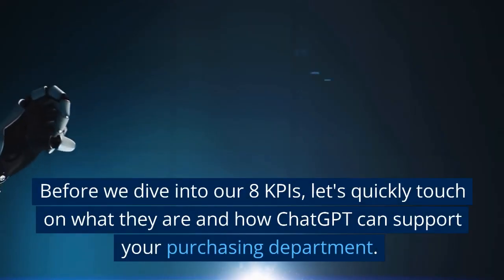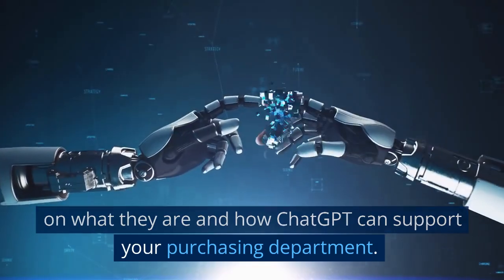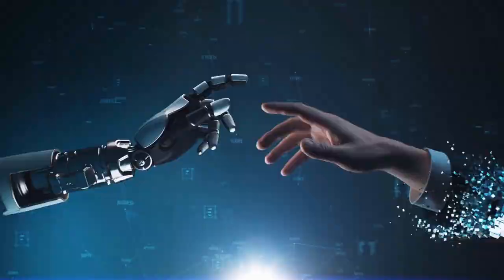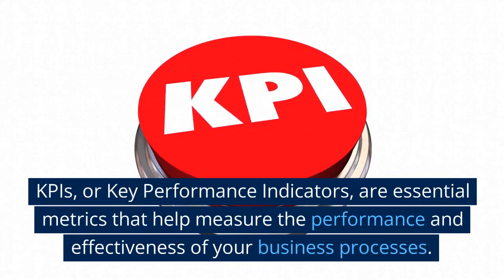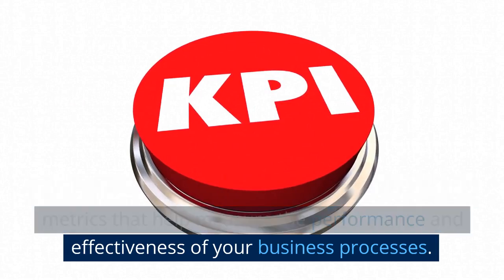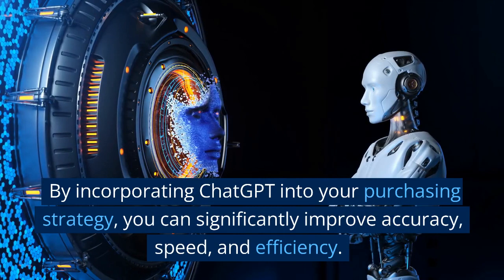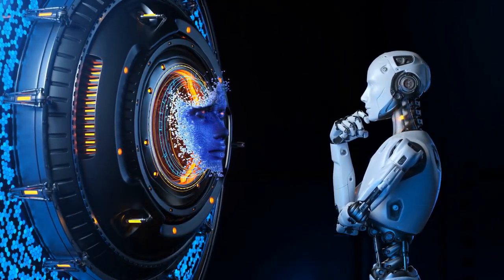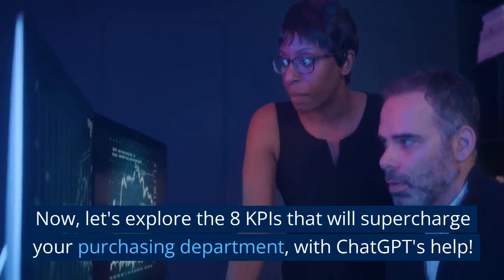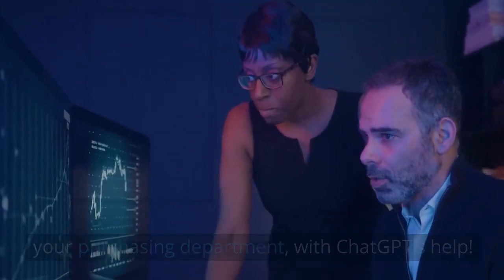Before we dive into our 8 KPIs, let's quickly touch on what they are and how ChatGPT can support your purchasing department. KPIs, or Key Performance Indicators, are essential metrics that help measure the performance and effectiveness of your business processes. By incorporating ChatGPT into your purchasing strategy, you can significantly improve accuracy, speed, and efficiency. Now let's explore the 8 KPIs that will supercharge your purchasing department with ChatGPT's help.